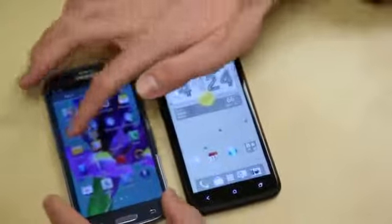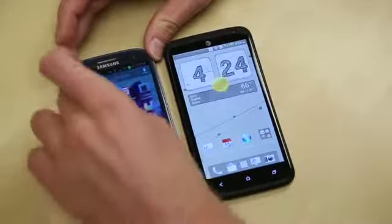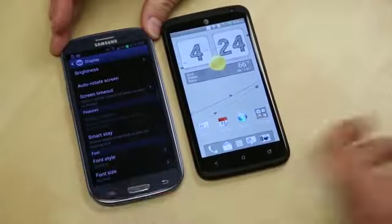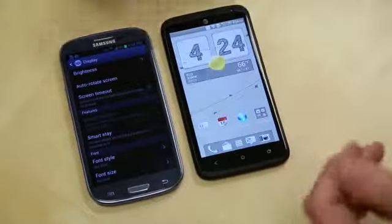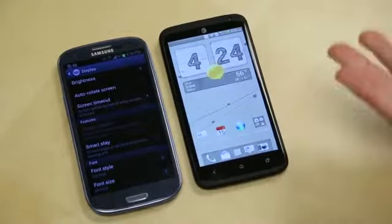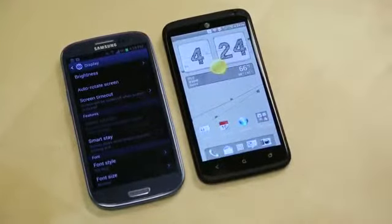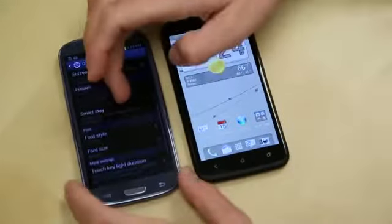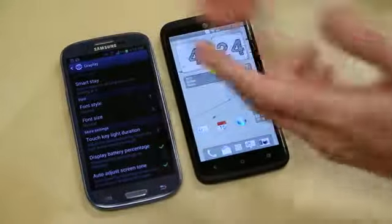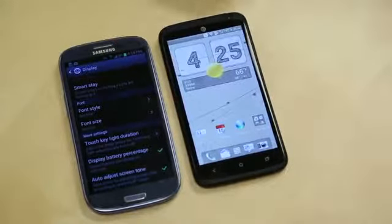Going into display settings, things like Smart Stay let the screen stay on as long as you're looking at it. Smart Rotation detects when you're laying in bed and won't rotate the screen if it sees your face staying in a certain position. That's a really nice feature, in addition to font style, font size, and battery percentage. I'm a big fan of a physical battery percentage — you do get that on TouchWiz, showing 94% in addition to the arbitrary battery meter icon.